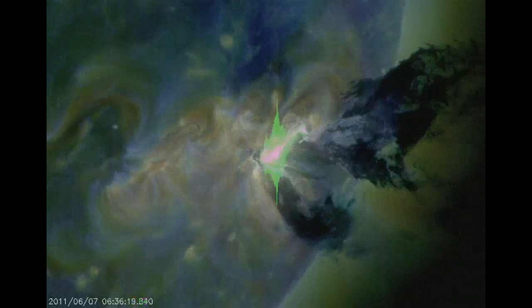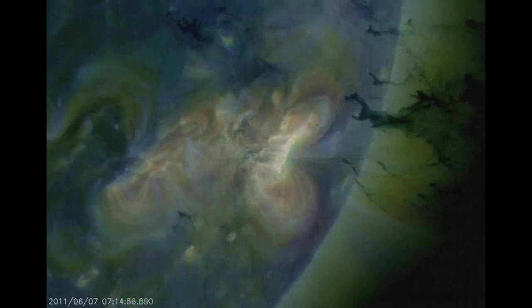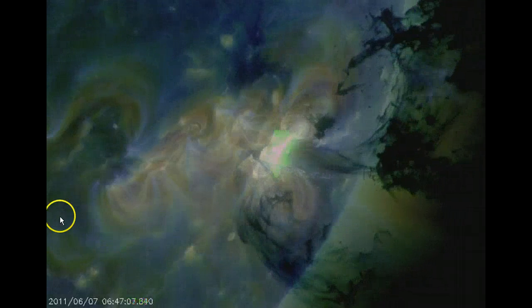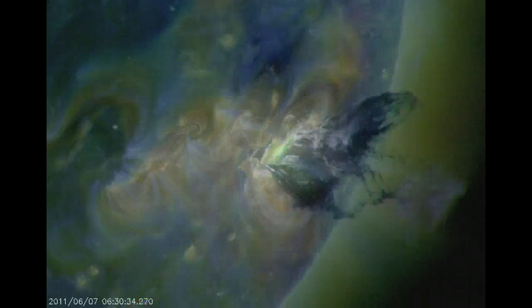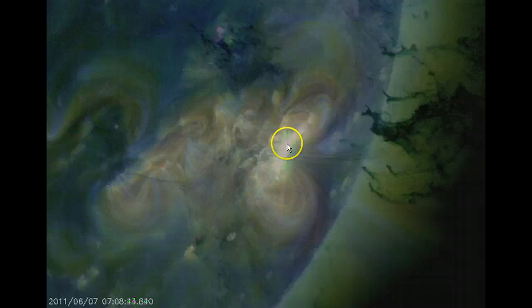Look what happened overnight. Around midnight last night we had an M-class flare. It was an M-2.5, which is a pretty stout flare. And here's an awesome picture from the SDO satellite — the Solar Dynamics Observatory — and it shows just a massive explosion.